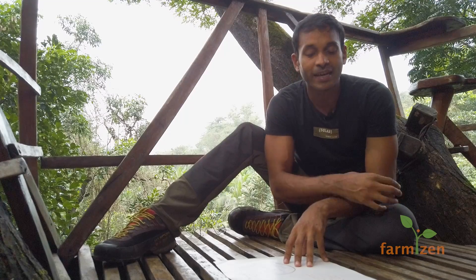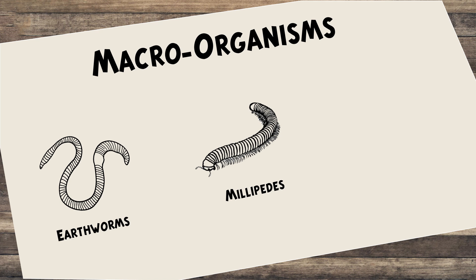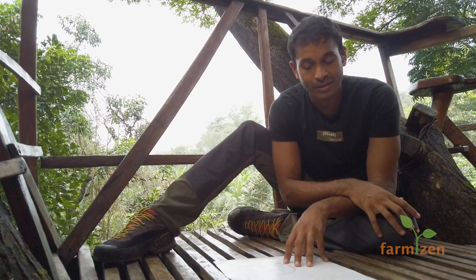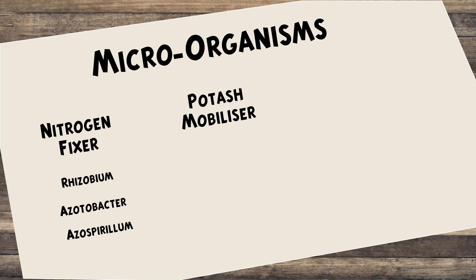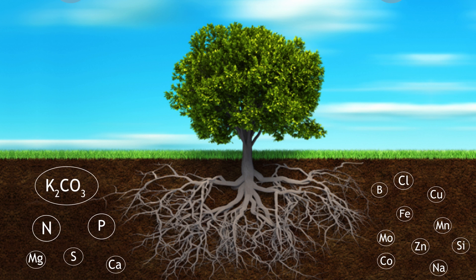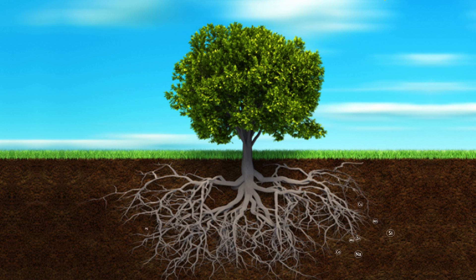This uptake is assisted by macro and microorganisms. There are earthworms, millipedes, and centipedes, which degrade organic matter into finer, bioavailable molecules of nitrogen, phosphorus, potassium, and other micronutrients. These degrade organic matter so plant roots can access the nutrition through water.